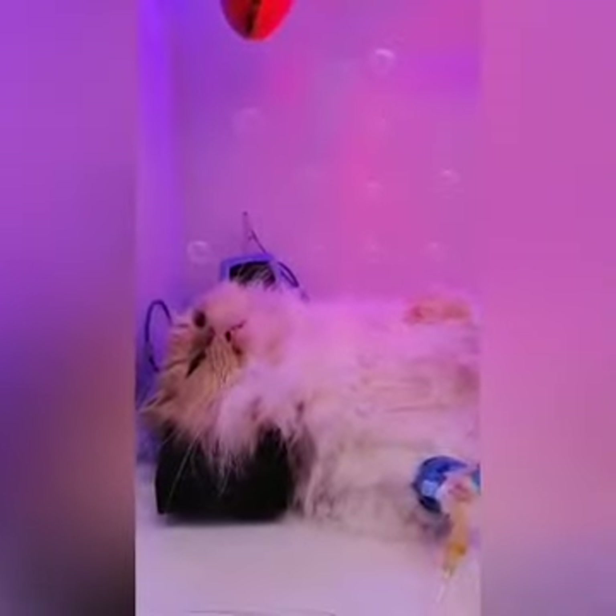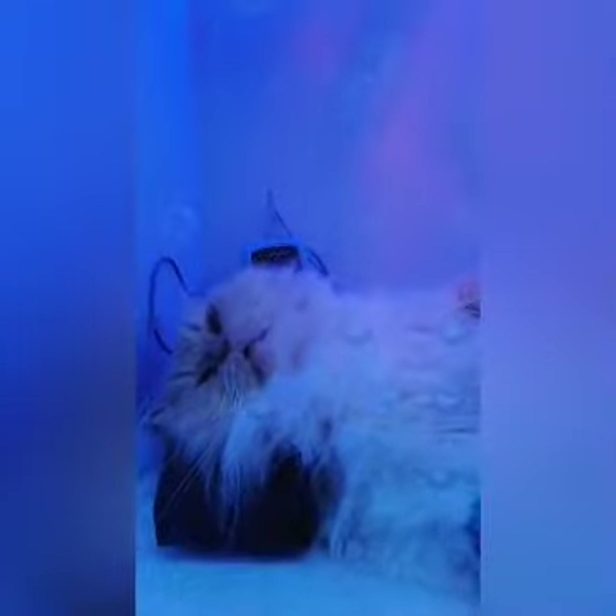Now Caramel is waking up. His vital signs are okay. We're just waiting for him to fully wake up now.